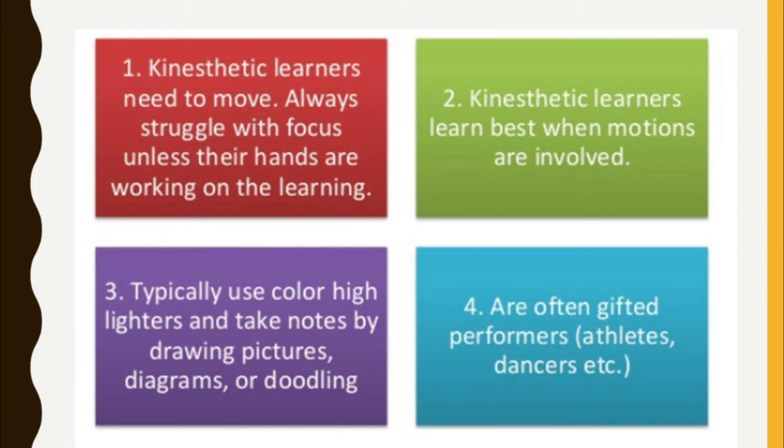In general, kinesthetic learners need to move. They always struggle with focus unless their hands are working on the learning. Kinesthetic learners learn best when motions are involved. Typically, they use color highlighters and take notes by drawing pictures, diagrams, or doodling. They are gifted performers like athletes, dancers, and so on.